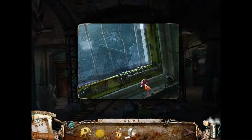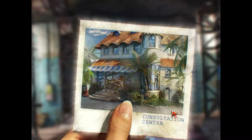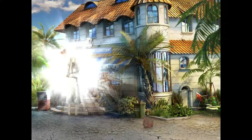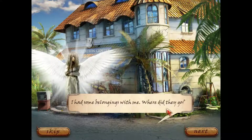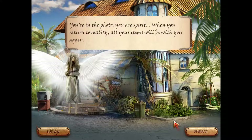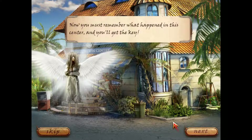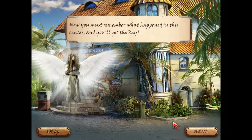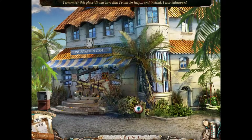Let me see what I can do here first. Time to consultation center. Time to transport. Our angel friend's back. He had some belongings with him - where did they go? You're in the photo, you're a spirit. When you return to reality, all your items will be with you again. Now you must remember what happened in the center, and you'll get the key. I remember this place - it was here that I came for help and instead was kidnapped.